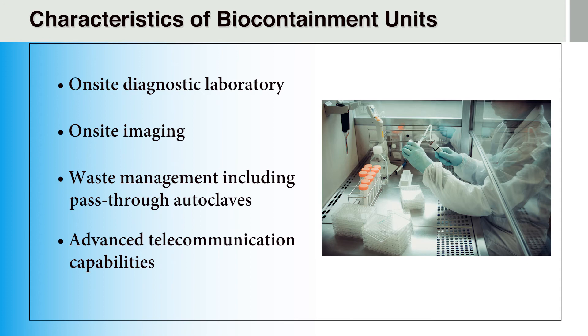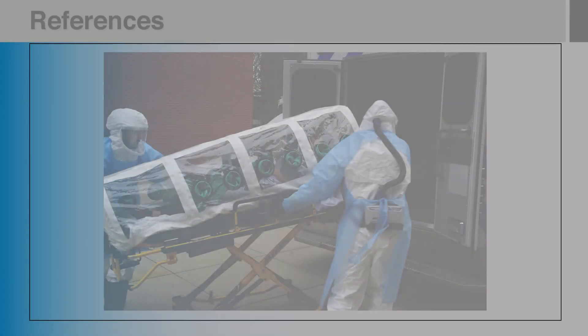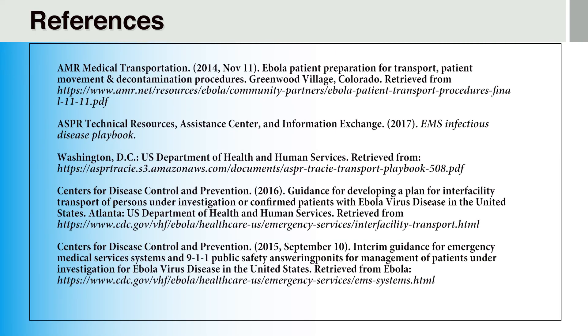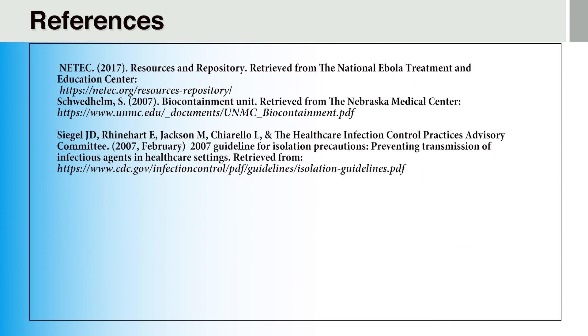For your reference, additional information on biocontainment units can be found in the resources below this video. Thank you for joining us for the ninth and final installment in the Emerging Infectious Disease Videos for Pre-Hospital Providers series. We hope that this series has increased your knowledge of both common and highly infectious diseases and provided information which you may use to protect yourself, your families, and your patients. Additional information may be found in the reference section on the website, as well as below this video. We wish you the best in the field and in your practice.